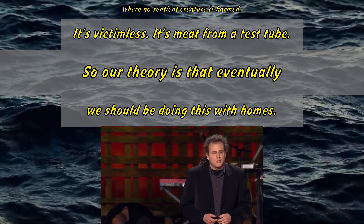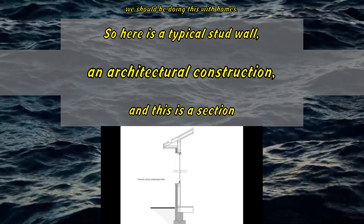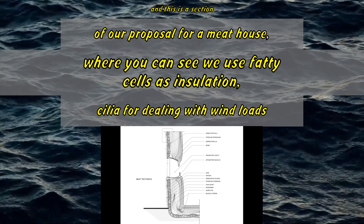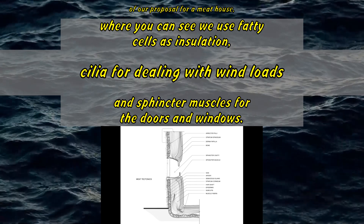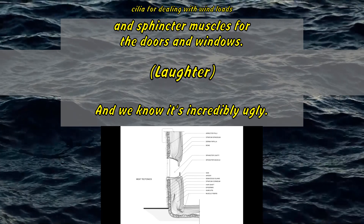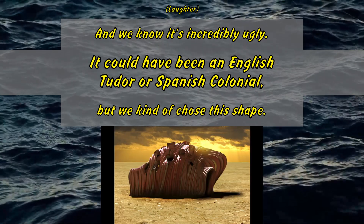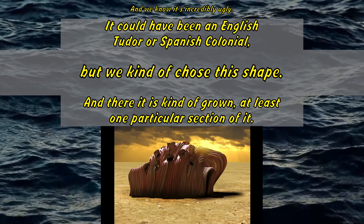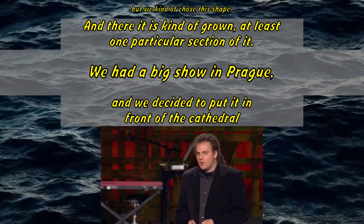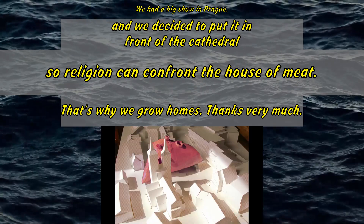Our theory is that eventually we should be doing this with homes. Here is a typical stud wall in architectural construction, and this is a section of our proposal for a meat house, where you can see we use fatty cells as insulation, cilia for dealing with wind loads, and sphincter muscles for the doors and windows. And we know it's incredibly ugly, but it could have been an English tutor or a Spanish colonial — we kind of chose this shape. And there it is, kind of grown, at least one particular section of it. We had a big show in Prague, and we decided to put it in front of the cathedral so religion can confront the house of meat.